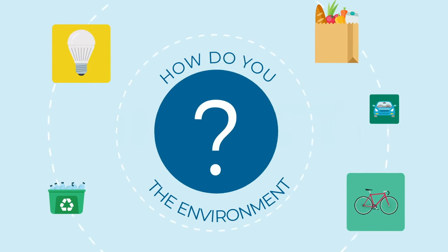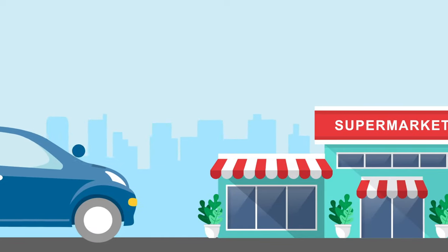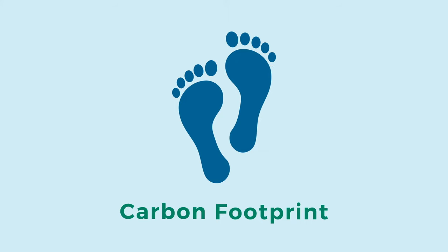How do you impact the environment? Everything we do, from driving cars to buying groceries, comes with some amount of carbon emissions. When you add those up, you get your carbon footprint.